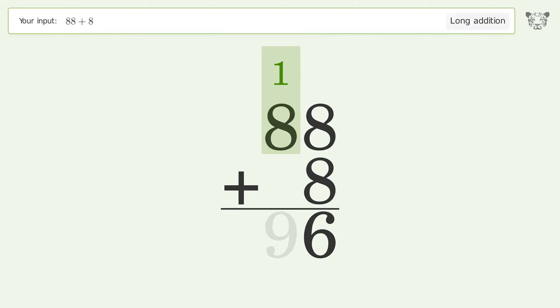1 plus 8 equals 9, and so the final result is 96.